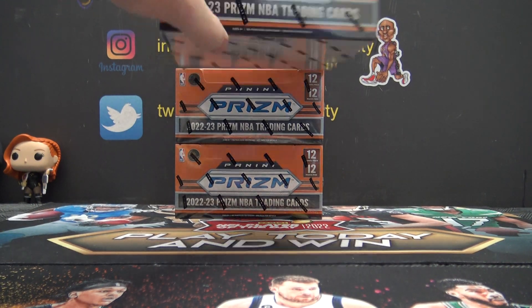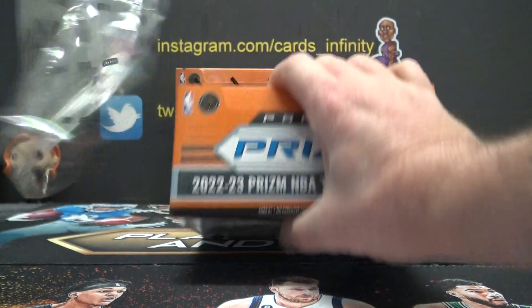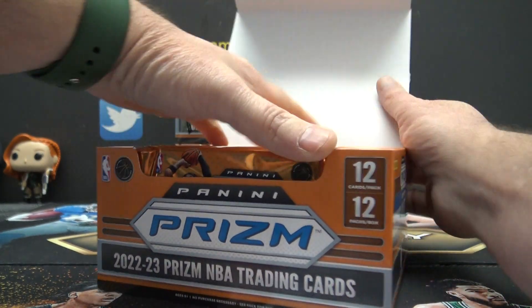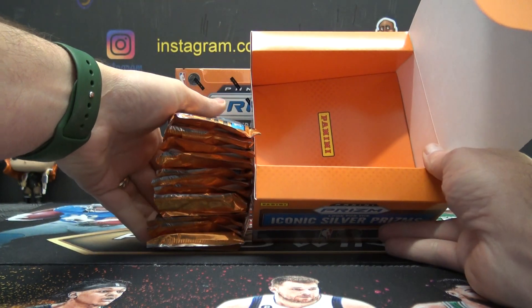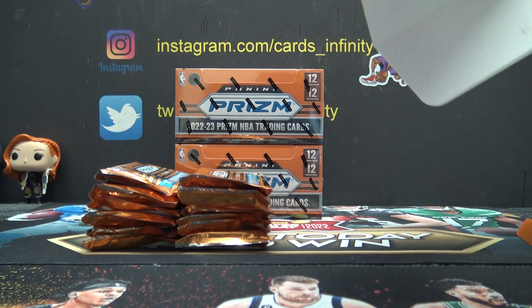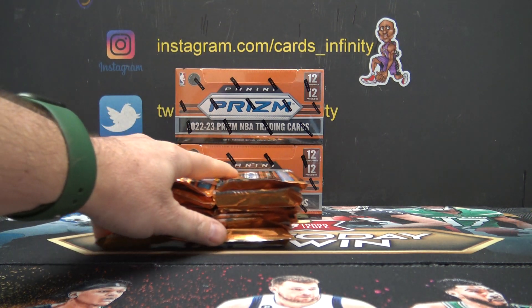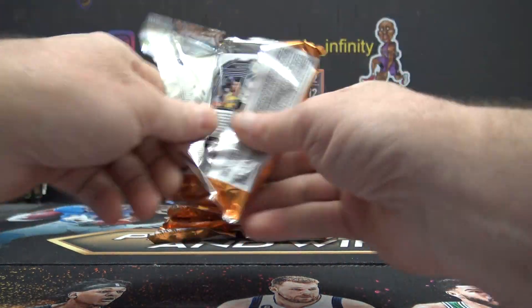All right guys, part three. This is PISM part three. The internet and electricity to the whole building went out for about five to ten seconds. So part one is just a single box with the electrical issues, part two is two boxes, and I'm gonna see if I can get part three with three boxes.